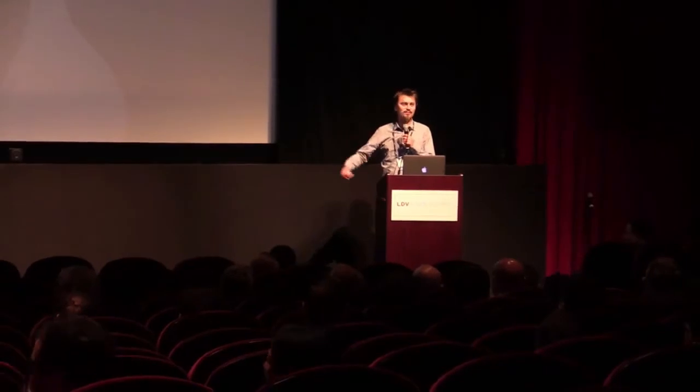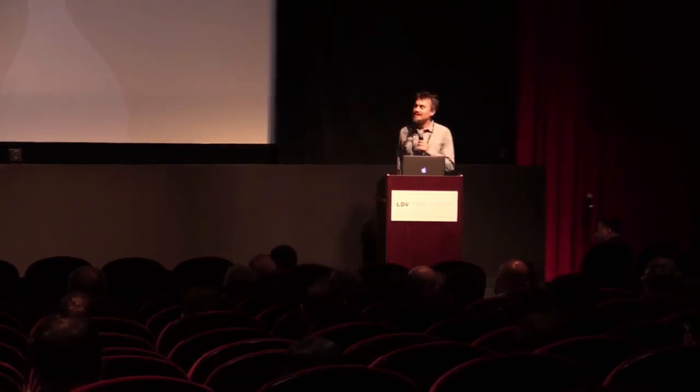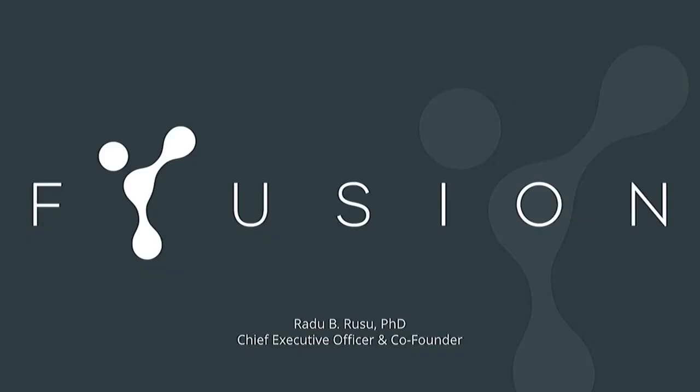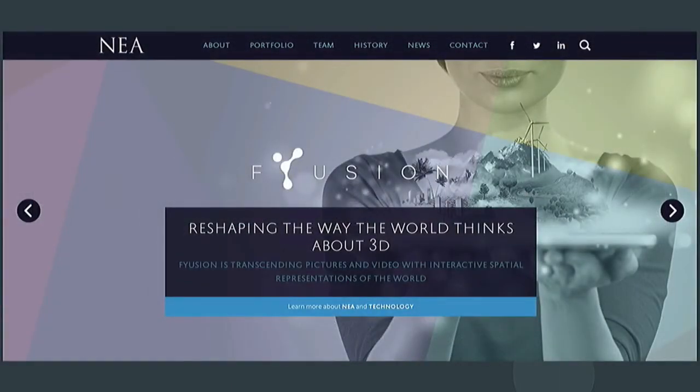First question here - who's from academia? Who's a researcher, student? Good. So I'm with this company called Fusion, where we've started looking at the mobile imaging space some years ago.